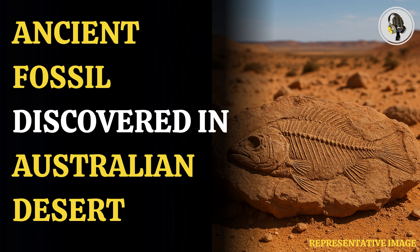Using a powerful microscope, researchers identified tiny structures in the fossil's skin that reveal its original colors. The fish had a dark back, a lighter belly, and two dark stripes along its body, similar to many fish today.